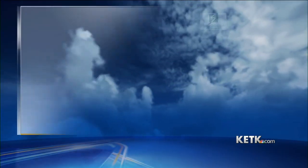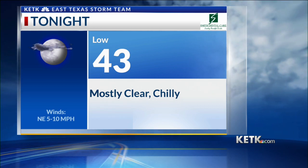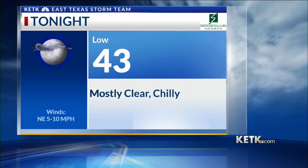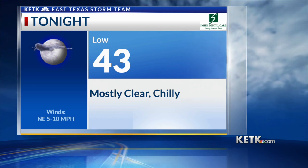Tonight, those mostly sunny skies that we see this afternoon are going to transition into clear skies overnight, and we'll be down to about 43 for a low temperature. So the jackets you needed this morning — well, you're going to need them again tonight.